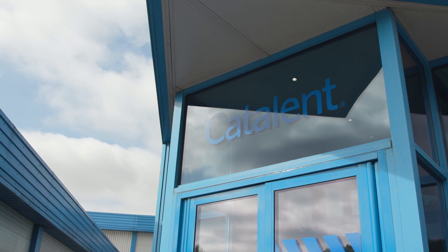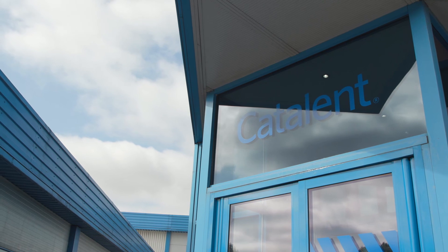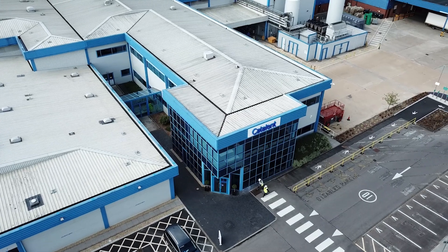For additional information on the site, capabilities, or capacity, reach out to your local representative or click the Contact Us link at catalent.com.